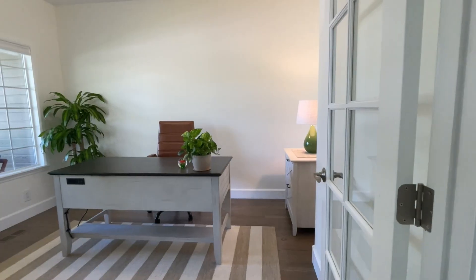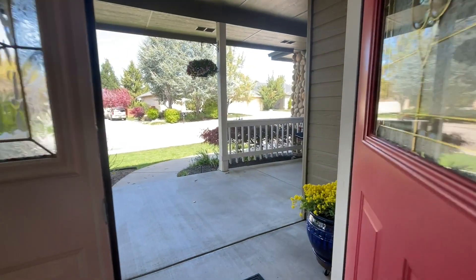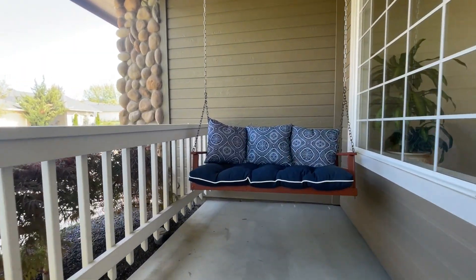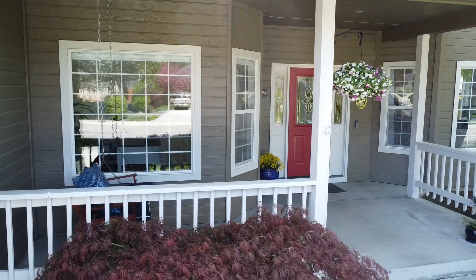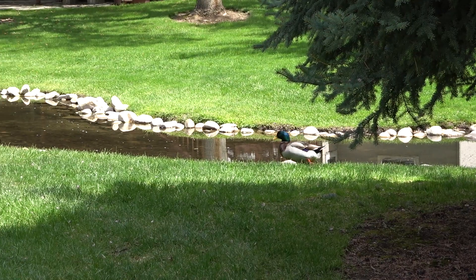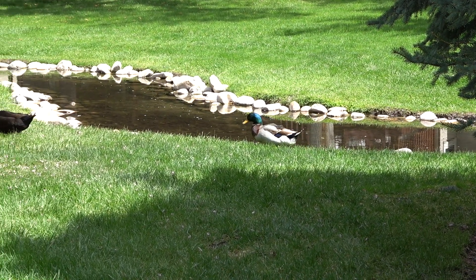Before we head upstairs — because that's a whole other level in itself, no pun intended — you can't forget the nice office with double French doors to close off for privacy if you work from home. You also have a powder room right off the office, which wraps up the whole downstairs. Right out the front door you have a beautiful covered porch. As you come upstairs, that's where you have all the bedrooms — four bedrooms, a full bath, and of course the master suite.